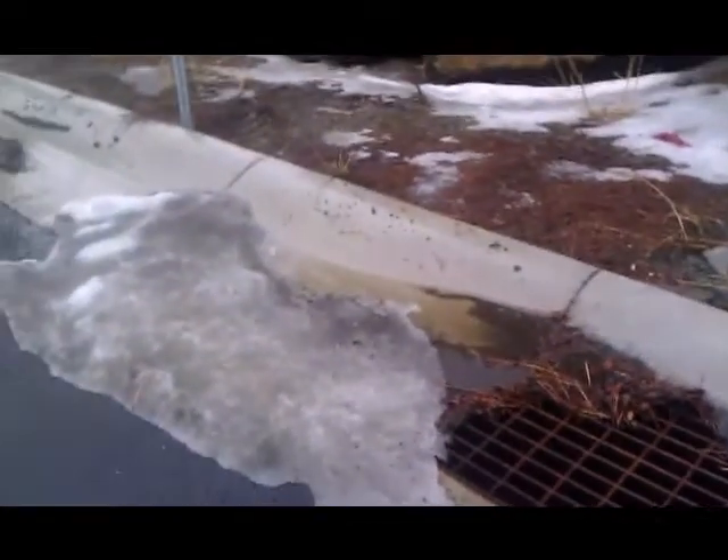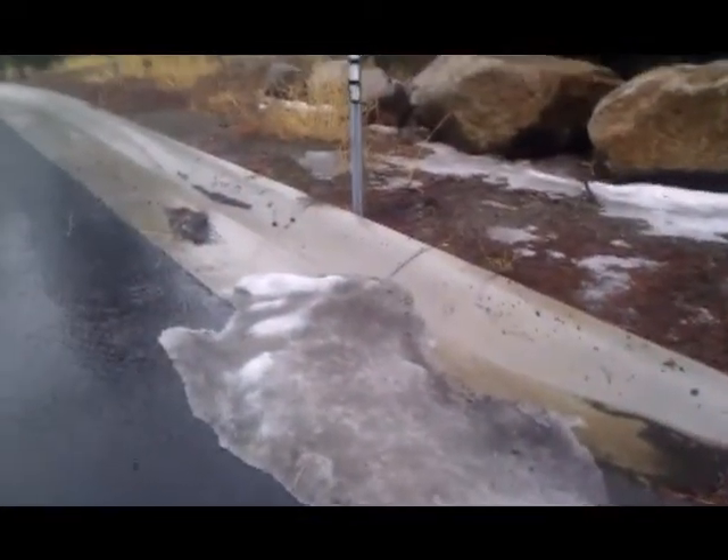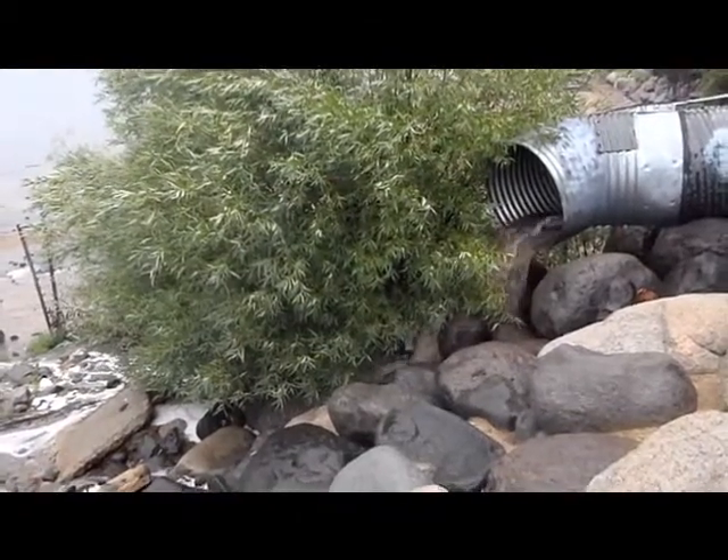During storm events, Tahoe RCD staff member Tara Moore collects samples of urban stormwater runoff.